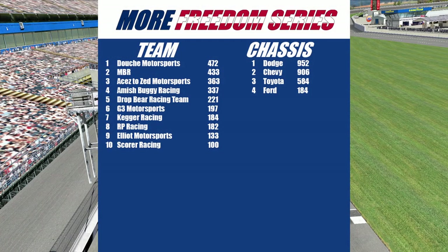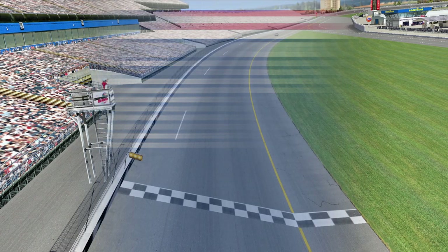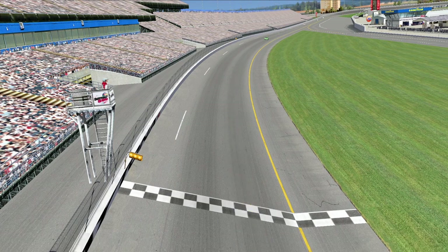Now taking a look at your team and chassis standings. In your team standings, we've got first place Douche Motorsports. In second place, MBR. Third place, Aces to Zed Motorsports. Fourth, Amish Buggy Racing. And fifth, the Drop Bear Racing Team. Your chassis points look like this with Dodge in first, Chevy in second, Toyota in third.